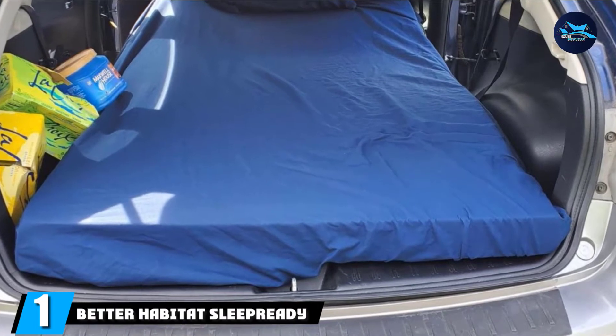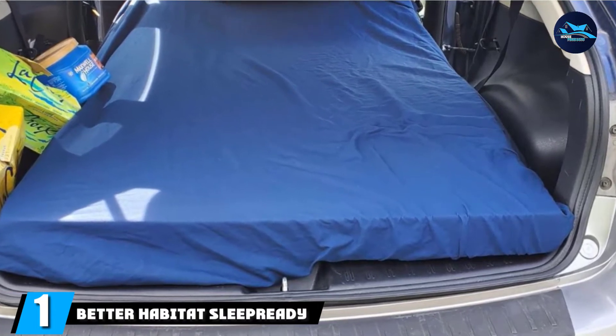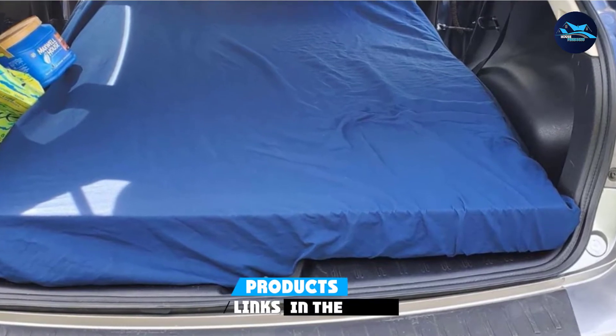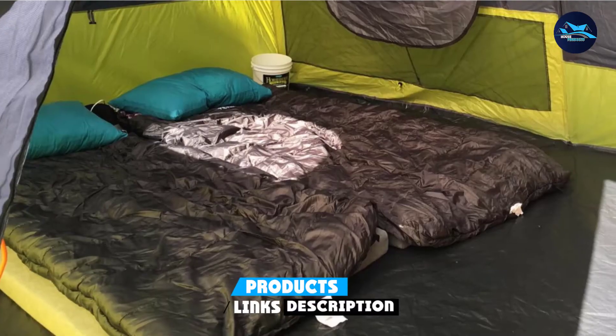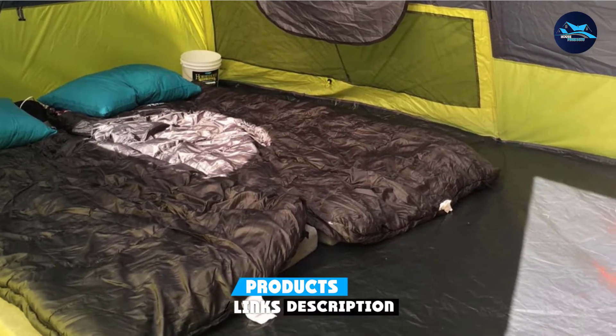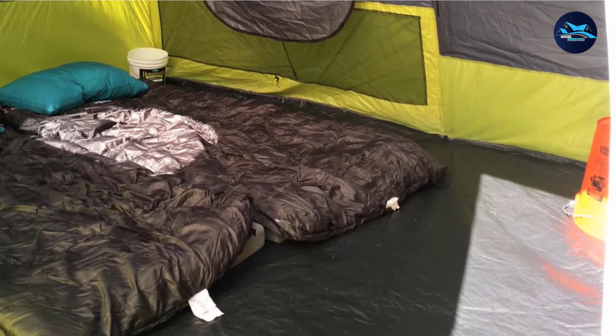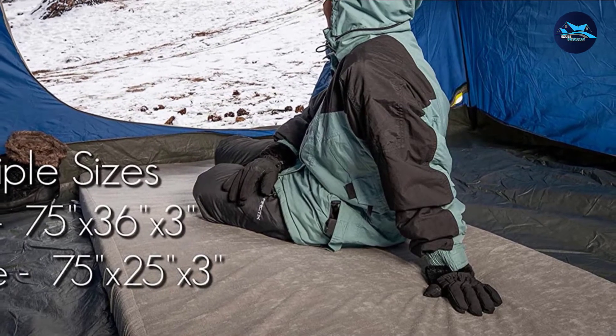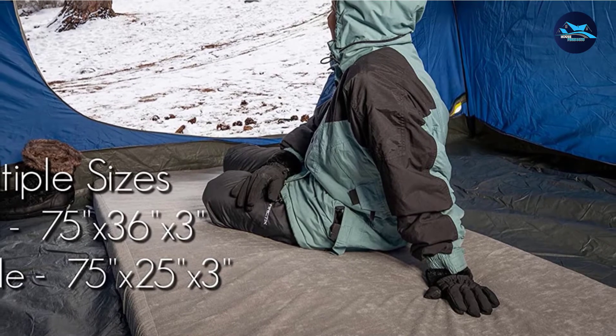At the first position of our list, we have Better Habitat Sleep Ready Memory Foam Floor Mattress. The spectacular portable bed is a mix of regal black and silver finish with great attention to detail, design, and architecture. The premium-made cushion can be used on top of bed frames, on the floor, and even outside the house to provide a top-notch experience with your loved ones and friends.